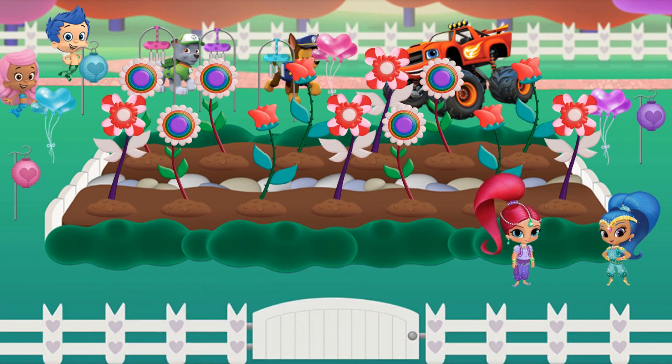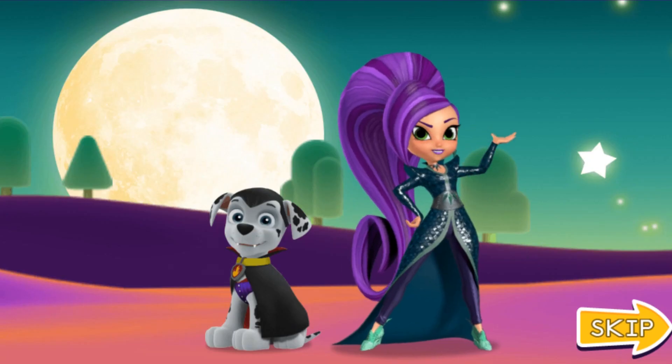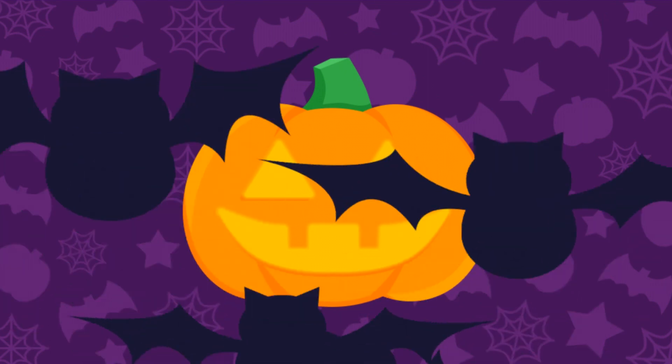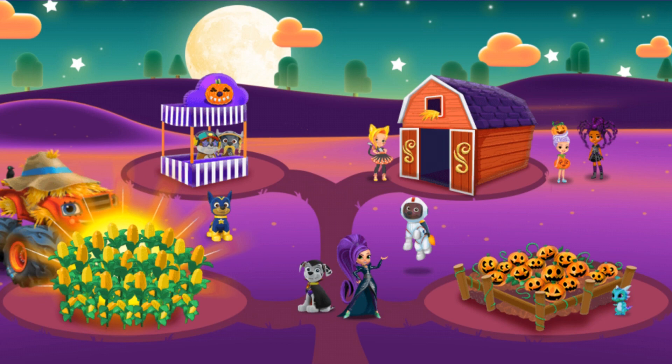This friendship garden looks pawsome! Happy Friendship Day, everyone! It's Halloween — a day potion may skip. To Blaze's Haunted Hayride!